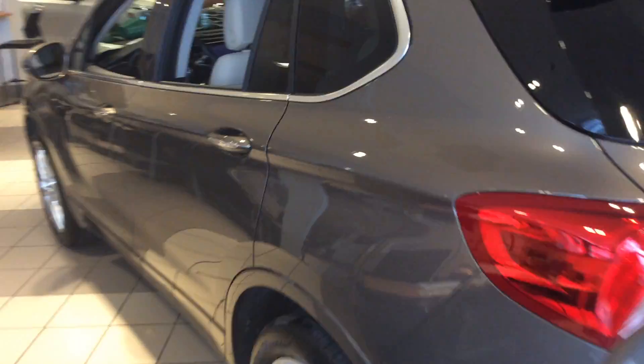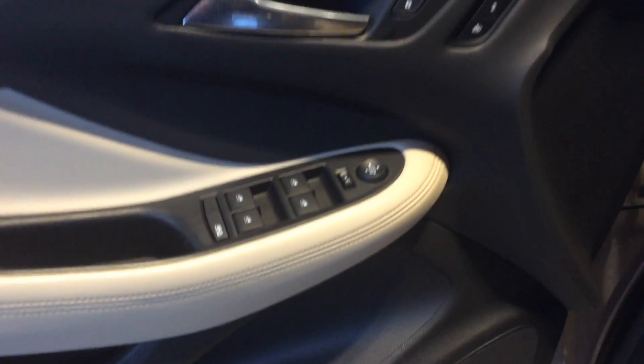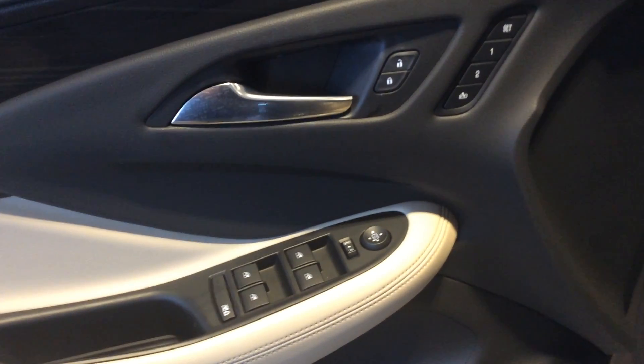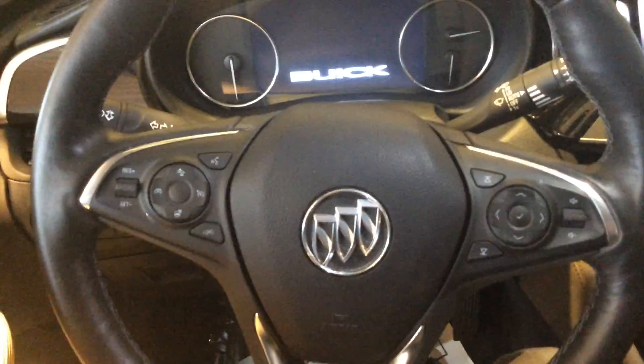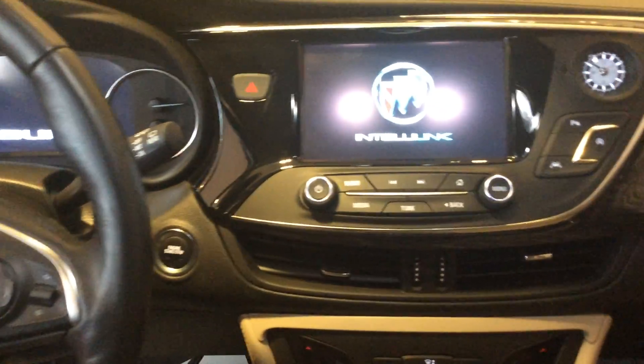As we move around to the driver's side, up here we'll take a look at the cockpit. This specific model comes with the Bose sound system, the tailgate release above that, and memory seating right next to the door lock and unlock. It can also come with a heated steering wheel, front collision alert, side blind zone alert, and much more — some models may even be able to park themselves.